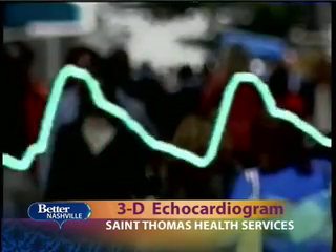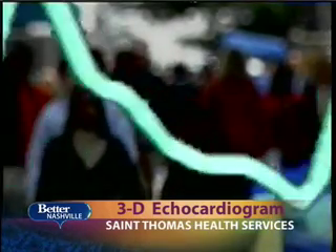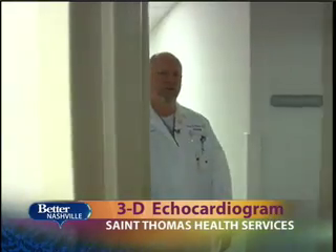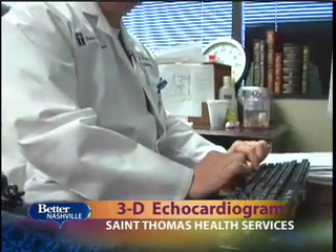In the past, the two-dimensional version has limited their vision to only 10% of the heart. Now the 3D echocardiogram is pinpointing any heart troubles that could have been missed before. This allows us to see if it's a pump problem, if it's a relaxation problem, or if it's a leaky valve problem.